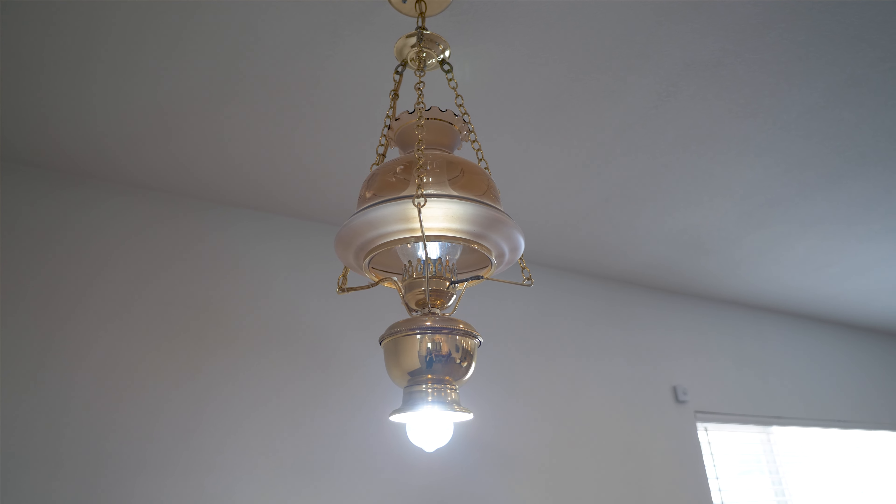The lighting in this home for the most part has been replaced with more current style lighting fixtures like this one right here — I really like the vibe, it's really cool. But if you want that authentic Las Vegas vintage home feel, something more original is probably going to be more your style.